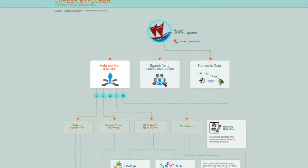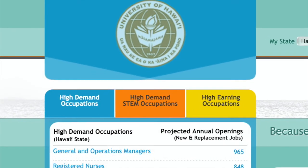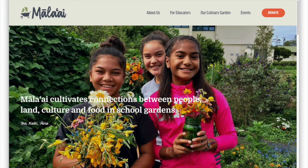To explore more job options, visit the Hawaii Career Explorer — a great place to see future high-demand STEM occupations. Just search Hawaii Career Explorer online or visit the Mala'ai website at malai.org.